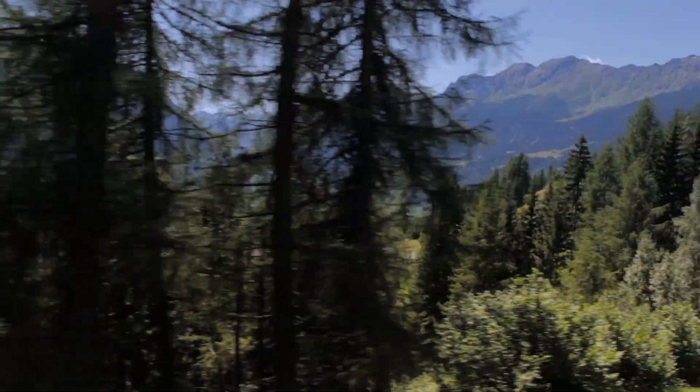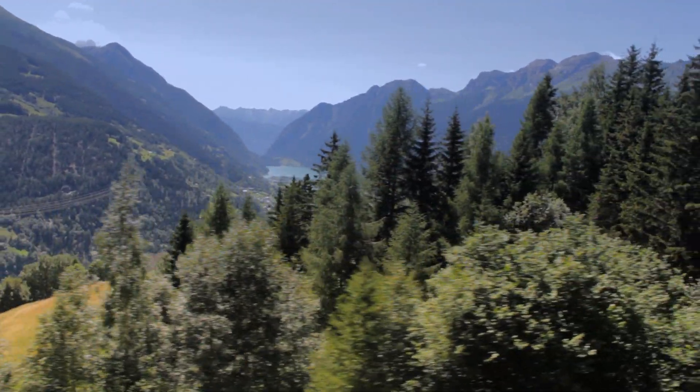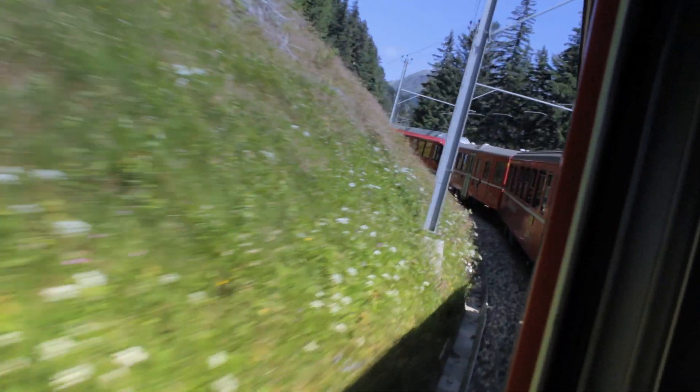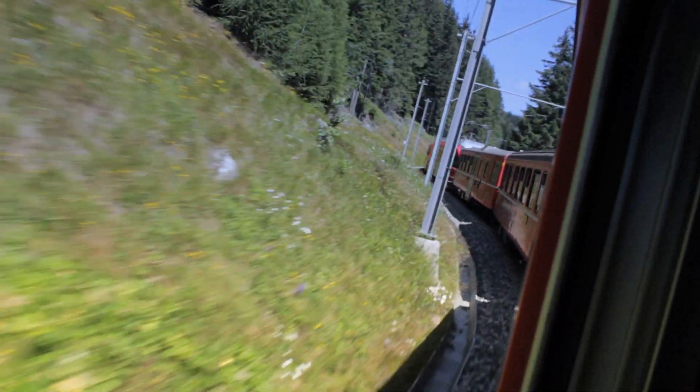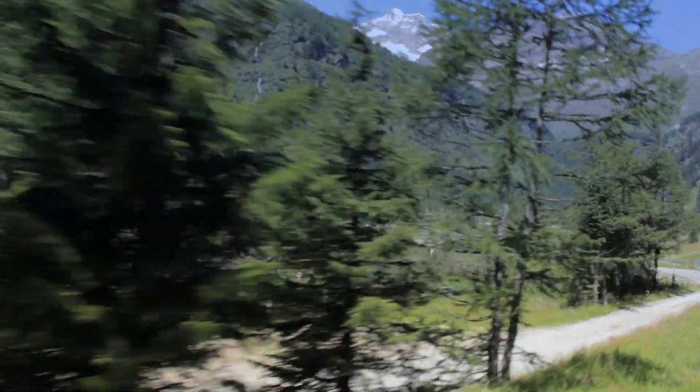Life doesn't always run in a straight line — it would be boring if it did. Welcome to the Bernina Express, an alpine switchback ride taking you from the land of towering glaciers to one of swaying palms.